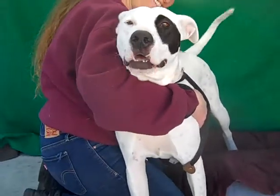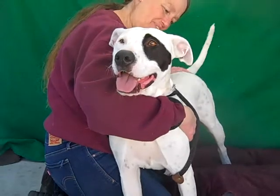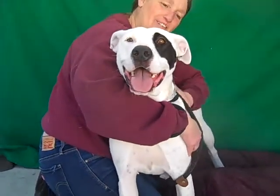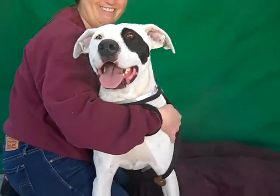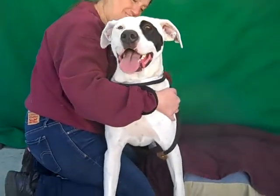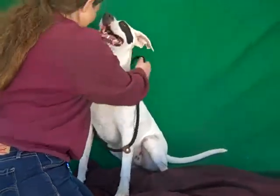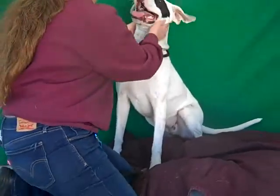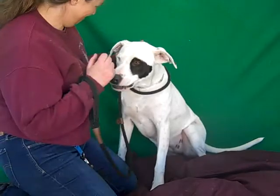She knows how to walk on a leash but definitely would benefit from some additional training. Her former owner tells us that she is housebroken and that she gets along with other dogs and also with kids. She certainly strikes us in this interaction as the kind of dog who'd be the classic family pet. Even with that patch on the eye — it's the Little Rascals look — the true American family dog look.